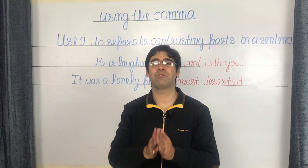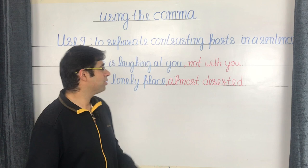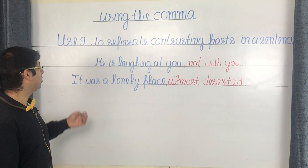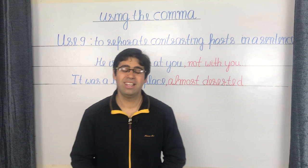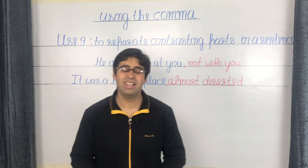The final use of the comma is to separate contrasting parts in a sentence. For example: 'He is laughing at you, not with you' — and 'It was a lonely place, almost deserted.' With this, we come to the end of this presentation. I hope you found it useful. If you have, please go ahead, like, share, and subscribe. I'll be back soon with a new lesson. Till then, please take care of yourself and thank you so much for watching.